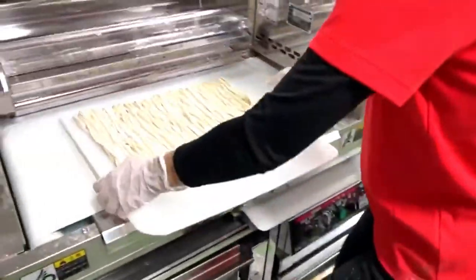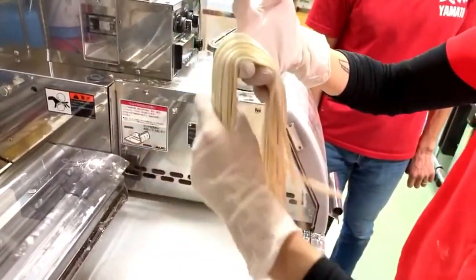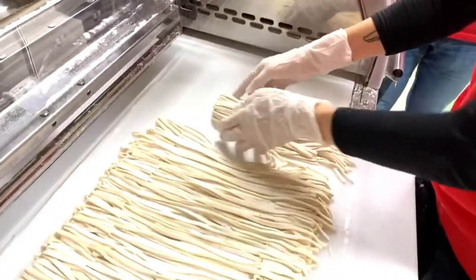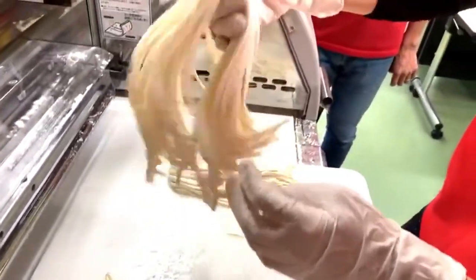These are freshly made, authentic kalguksu noodles — more authentic than kalguksu noodles made on the ramen machine. Of course, kalguksu noodles made on the ramen machine are also very good — they're just different in noodle texture.